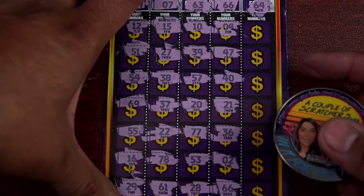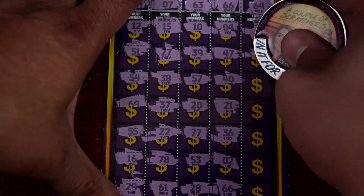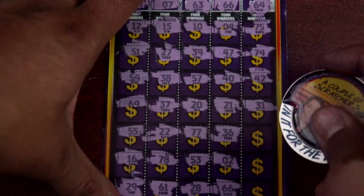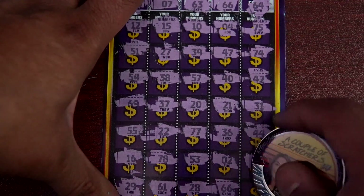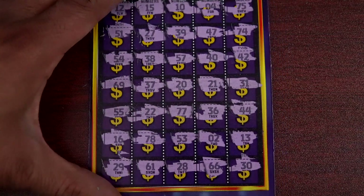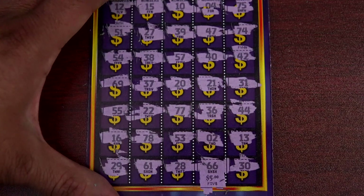The last category on ticket 42 is category five: 64, 34, and 30. Let's scratch 66. We got a break-even five bucks — we'll take it!